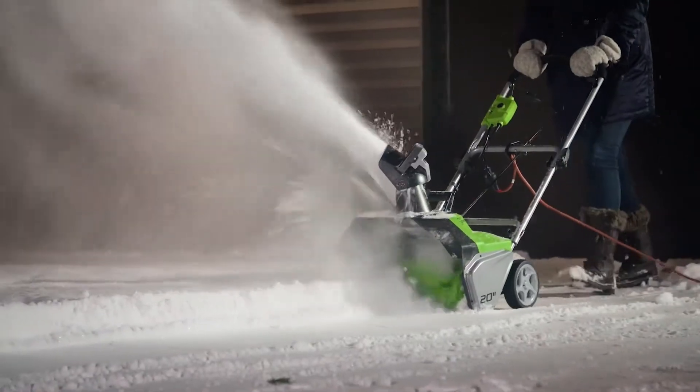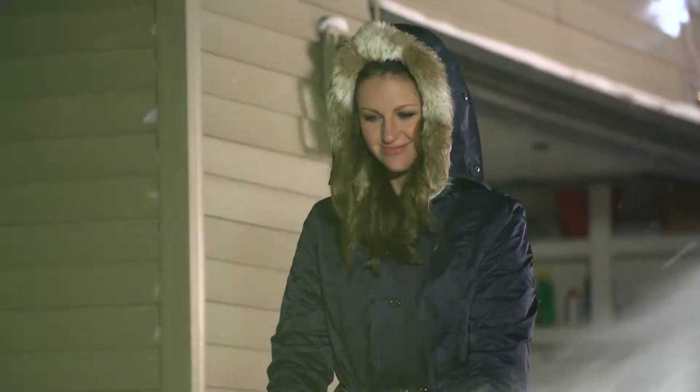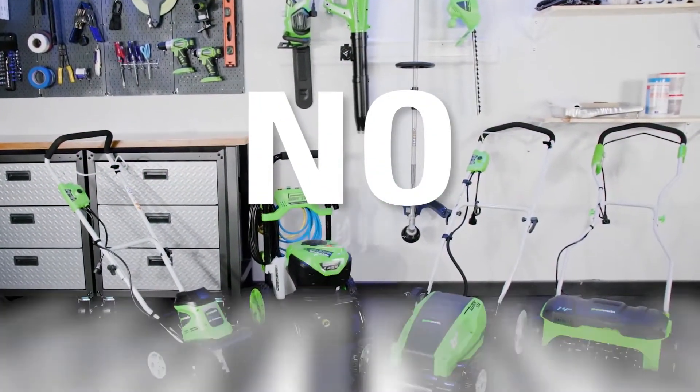The 13-amp 20-inch corded snow thrower is an ideal alternative to gas. No gas, no oil, no maintenance.